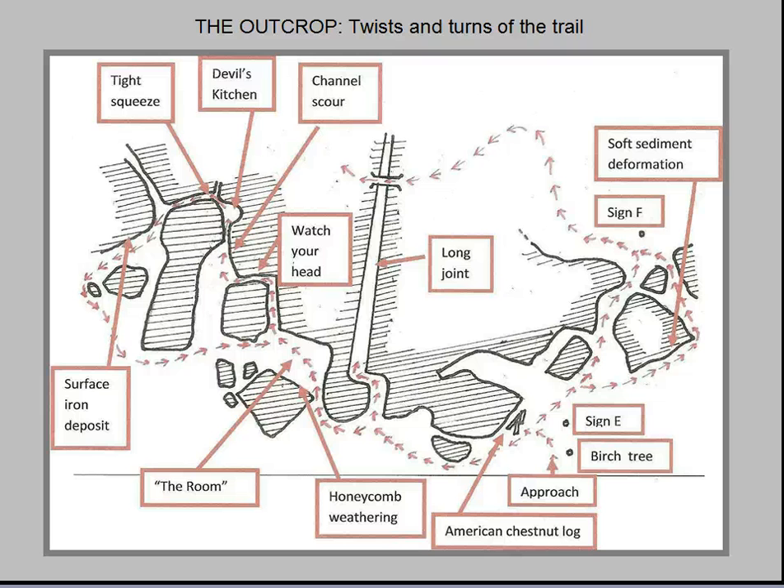Like thousands of 19th century vacationers who preceded us on Little Mountain, modern-day visitors spend time on guided tours wandering through the cracks, joints, and crevasses of the Sharon conglomerate. This is a rough sketch of our crooked path at the edge of the picturesque outcrop, showing locations of the more interesting features. We will take a closer look at the Devil's Kitchen and the tight squeeze, which are shown at the top of the map, and an area called Honeycomb Weathering near the bottom.